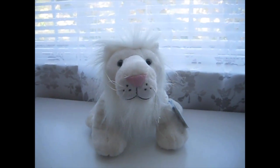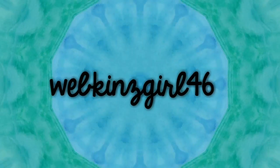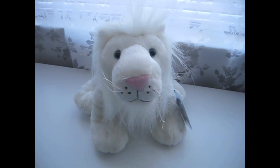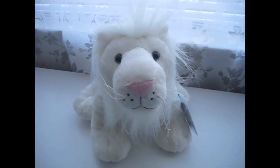Hey guys, it's Webkinzgirl46 and today I'm adopting my white lion. This is one of the new October 2016 Webkinz pets. I think they did a really good job on it.